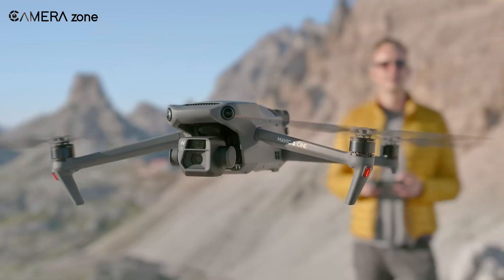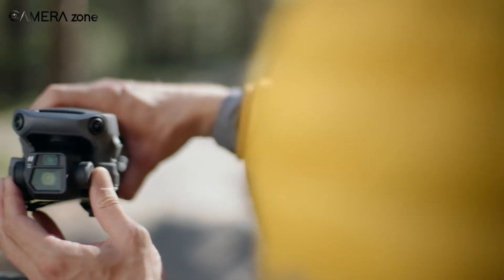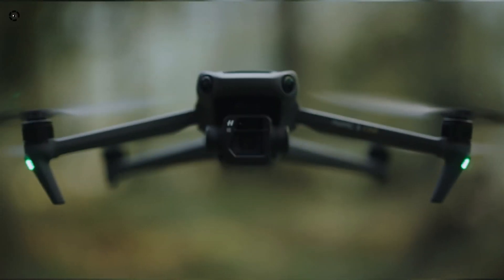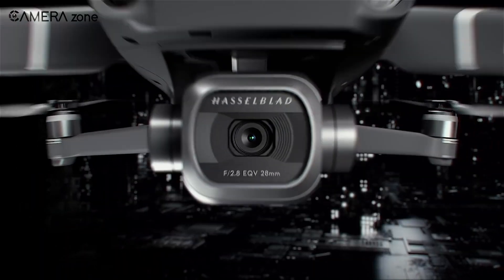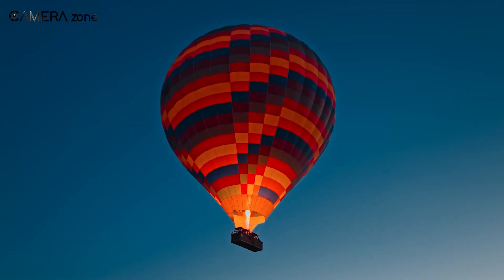Undoubtedly, this new drone packed some seriously impressive features. What's more impressive is that DJI made all of these improvements while reducing its weight. There are several drones that the Mavic 3 can be compared with, but the Mavic 2 Pro seems more appropriate as it held its crown for the best flagship drone for so long. If this sounds interesting, then let's get started.